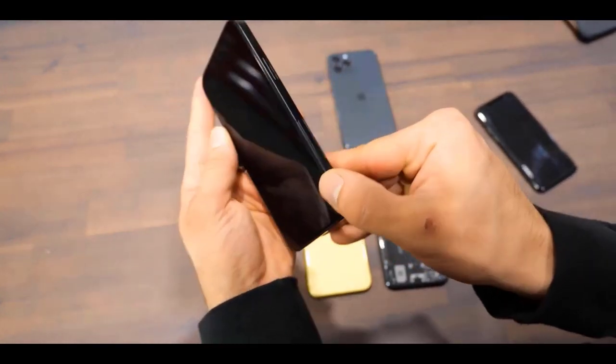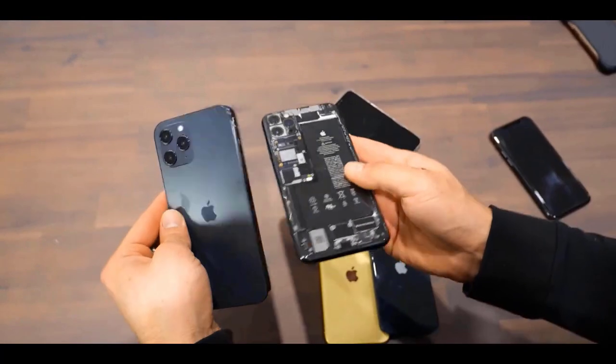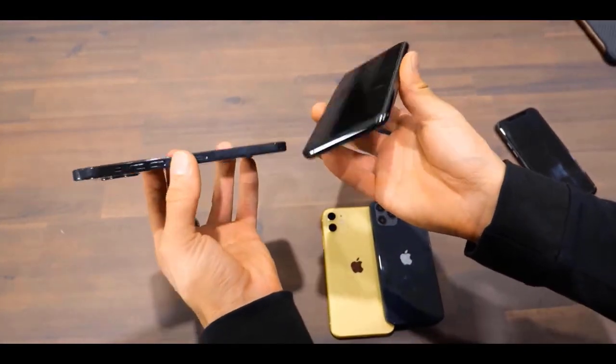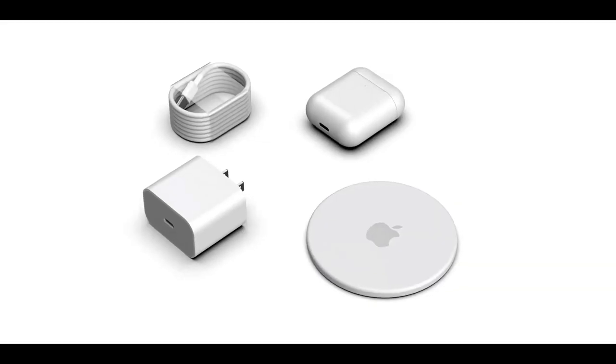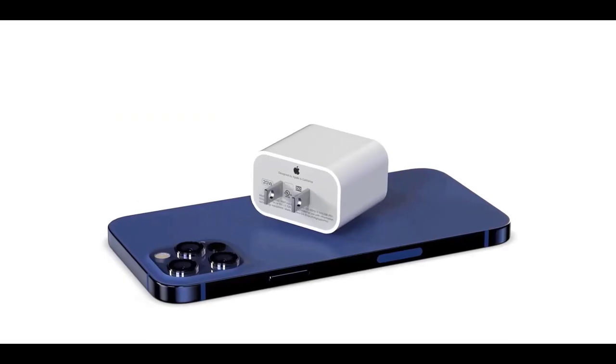Various designers have tried their hand at creating mockups of what the next iPhones will look like based on rumors and leaked CAD drawings. The folks at Concept Creator built a render of the 5.4-inch iPhone 12, published in a video by Let's Get Digital. It features flatter sides, a smaller notch, and a SIM tray that is moved beneath the volume buttons.